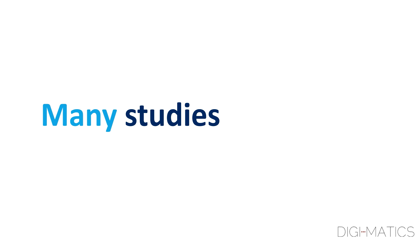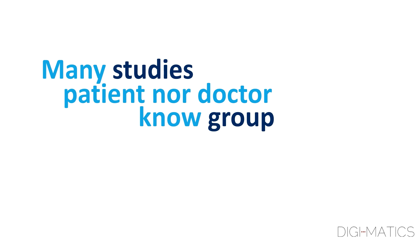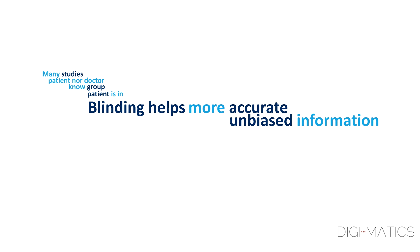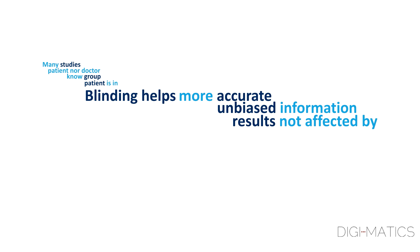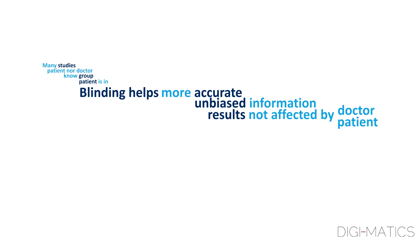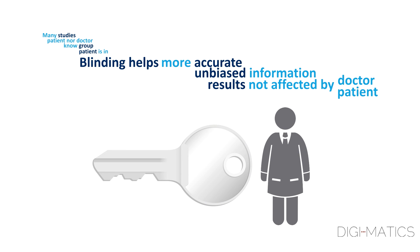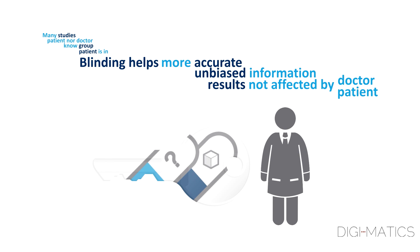In many studies, neither the patient nor their doctor will know which group the patient is in. This blinding helps researchers get more accurate and unbiased information, as the results are not affected by what the doctor or patient thinks. Someone, usually a pharmacist, has the key and can tell which patients are on the study drug if it's needed to know.